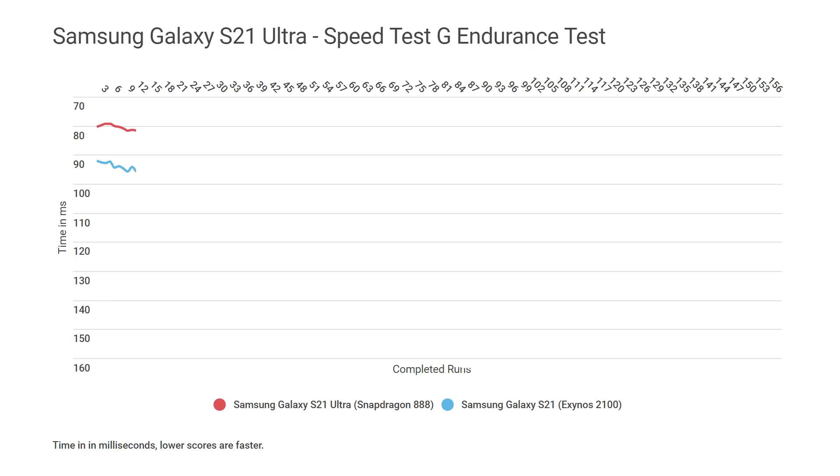Up to about nine iterations, both of them are throttling slightly, with performance going down at roughly the same rate. Then a big drop from the Exynos chip — it's throttled quite badly. It hasn't recovered; it's taken up a new, much lower level. Meanwhile, the Snapdragon 888 has maintained its level — now it too is going down, throttling much later than the Exynos. Both have settled at new lower levels, but the Snapdragon line is much smoother, while the Exynos is much more up and down — more chaotic.